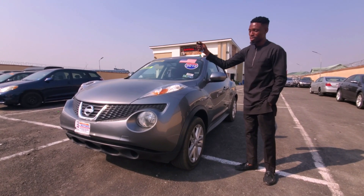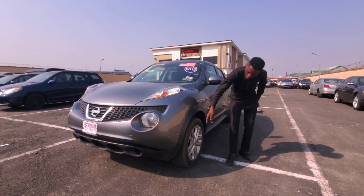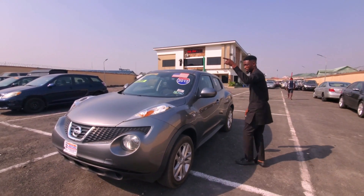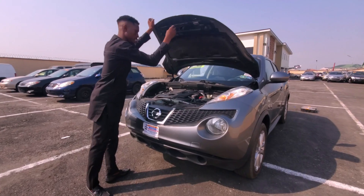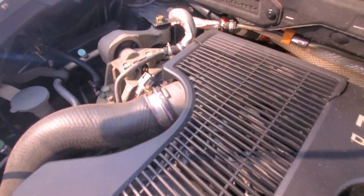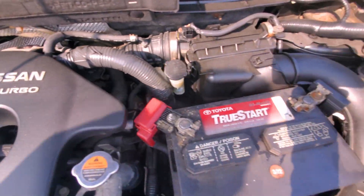This is a 2012 Nissan Juke. It came with 16-rim alloy wheels. Let me show you the engine of this car. This is a turbo engine and it's a 1.8-liter engine.